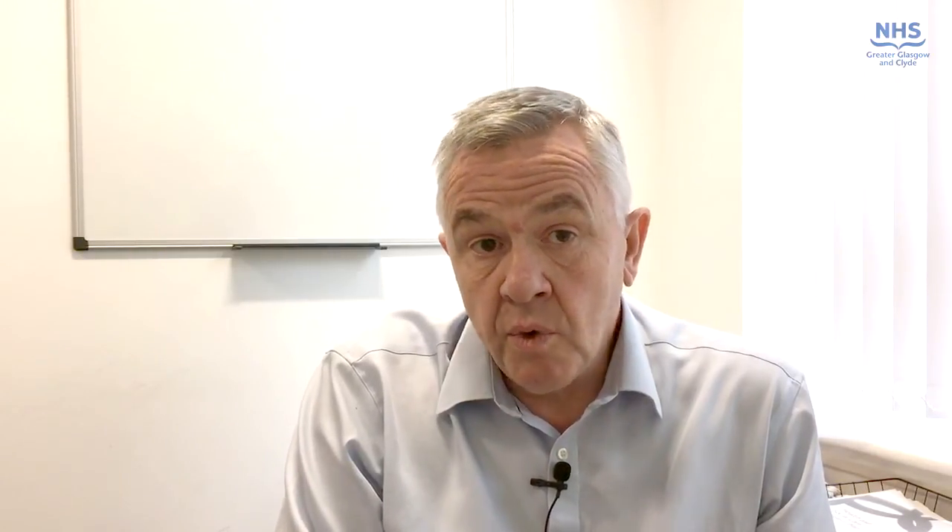A particular focus was patients who are admitted from nursing homes. Anecdotally we had heard from clinical staff that a lot of patients were being admitted from nursing homes and it was not always clear that these admissions were appropriate. Working with our public health and business information colleagues we were able to get good data to look at this issue. What it showed was that on average we're admitting about 12 patients a day across Greater Glasgow and Clyde from nursing homes, so there is a significant workload there. We were also able to identify that about 60% of the admissions came from a third of the care homes in our area.